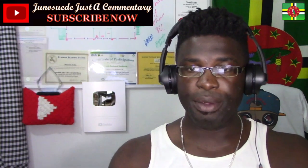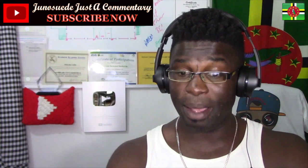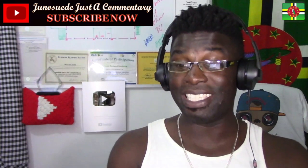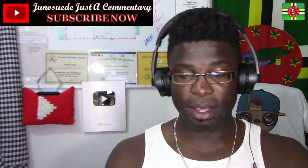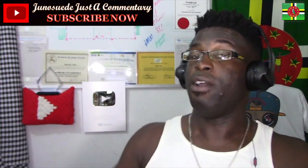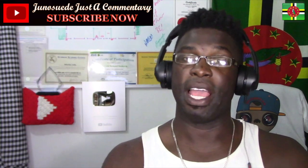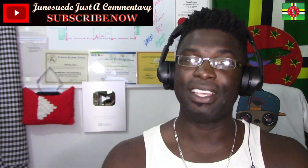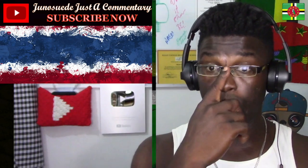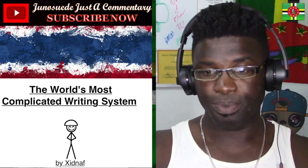Welcome everyone to Gino's Just Come and Chit Chat. We're going to watch a video entitled 'The World's Most Complicated Writing System.' I got this request — hey Gino, check this out. I'm going to check it out now. Thank you so very much for requesting it. Like us on Facebook, follow us on Twitter. If you want me to react to a video, please leave a comment below. Let's go ahead — the world's most complicated writing system. Let's see.